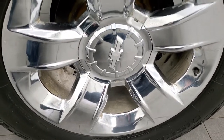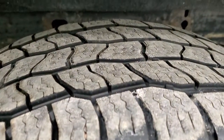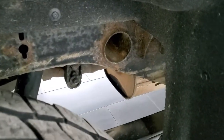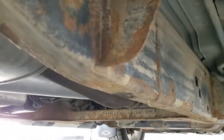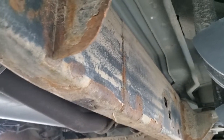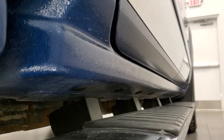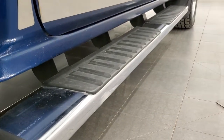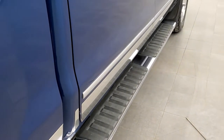No major scuffs or scrapes on the back rim, and the back tires have just about as much tread as the front tires. The frame and underbody have a little bit of surface corrosion, but this truck does have pretty high miles. The body itself is in excellent shape. The factory exhaust and lower rockers all look really good — no corrosion starting on them, which is nice. You also get the factory chrome step bars.